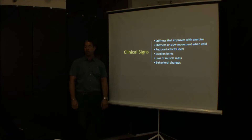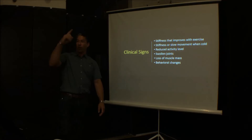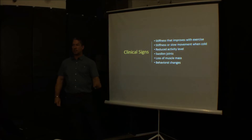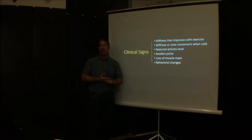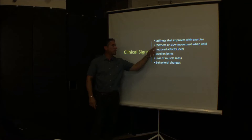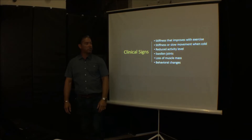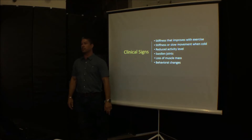However, if we develop a callus on that fracture, we eliminate the discomfort, and we sometimes do that in these horses. The clinical signs of hock arthritis are stiffness that improves with exercise. You'll see me lunge a horse that's obviously lame and I'll keep going to see if it gets worse or better — that tells me whether it's arthritis, muscle, joints, or tendons. We also see reduced activity level — the horse doesn't want to work too much.